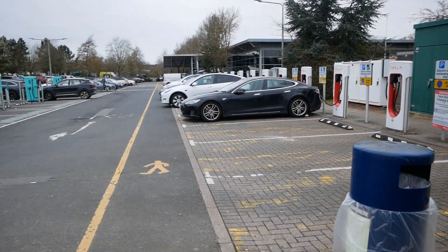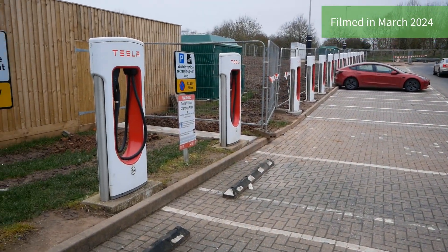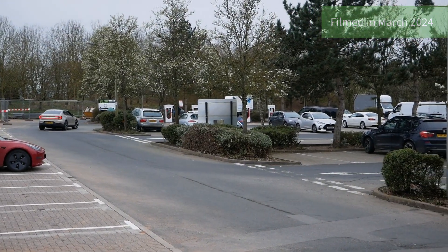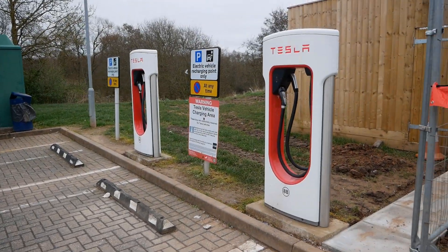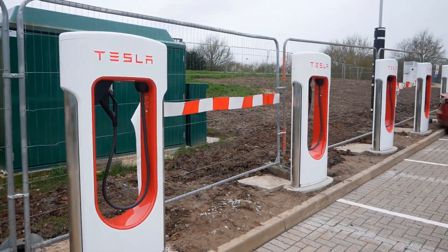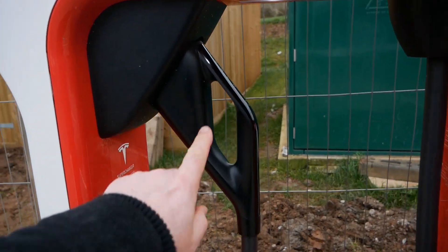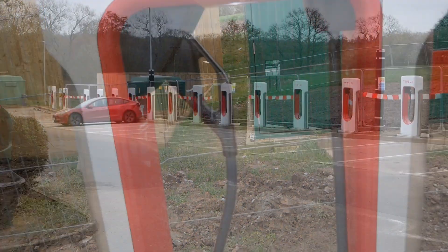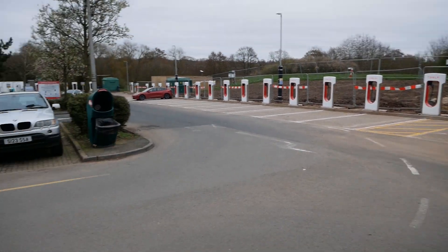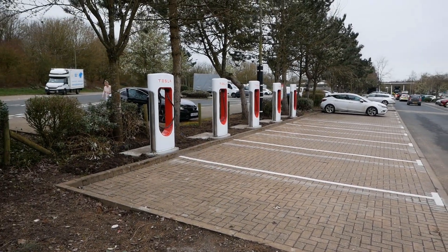As well as those superchargers, Tesla have now installed an additional 20 along this side of the car park and along that top edge up there. The two original ones are Version 2's, but all the new ones are Version 3, so these are 250 kilowatt and they've got CCS2 only. There are 15 new superchargers along that edge and then around here there's an additional five.